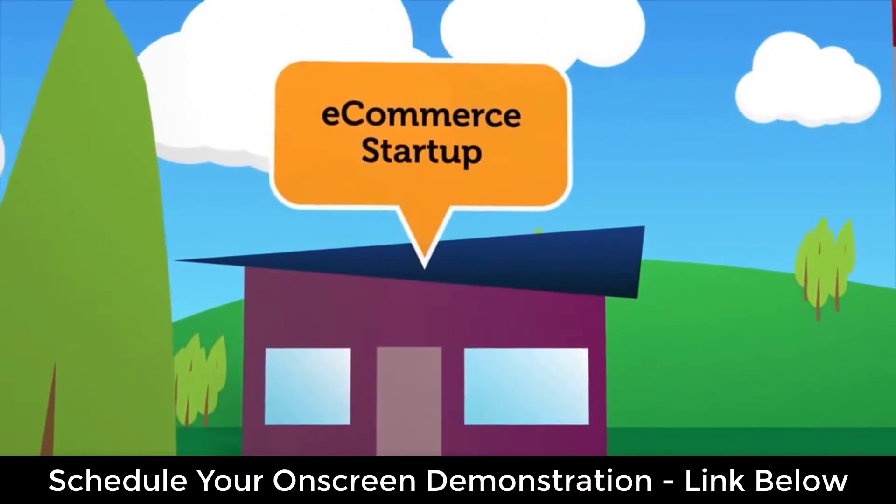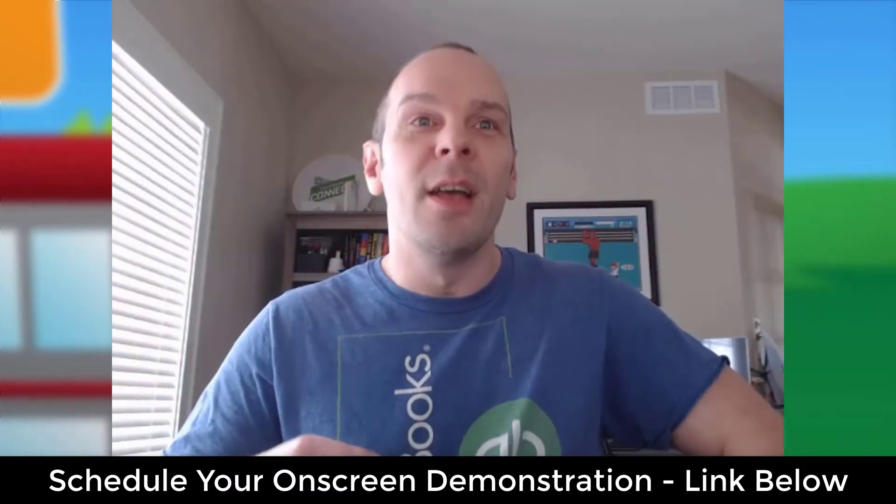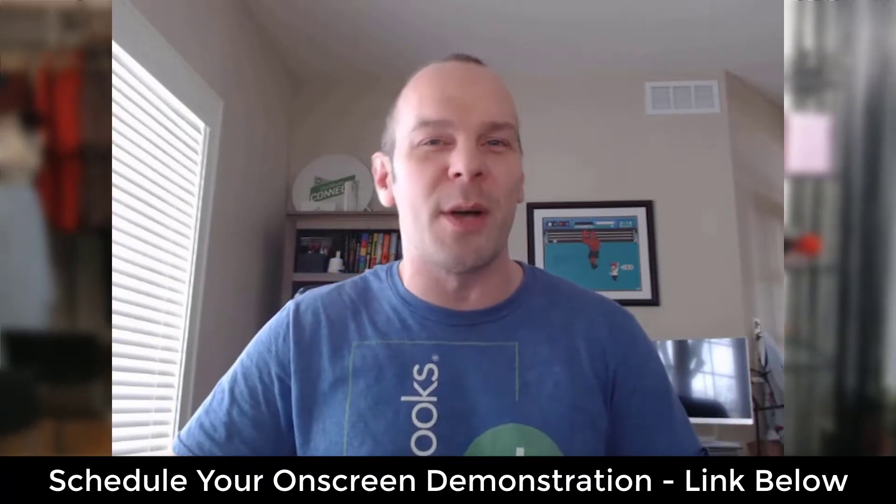Just like you, I struggled with selling online using QuickBooks POS until I found the secret. One day I was discussing a client's needs with my manager at Intuit. He made mention of a little known integration. While I tried it out for myself and I was able to handle my own online orders with just a few button clicks, I started telling my friends, colleagues, and clients about these results.